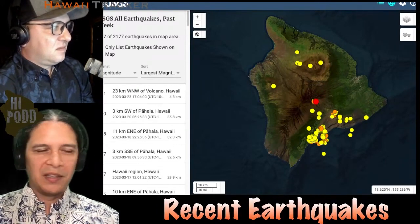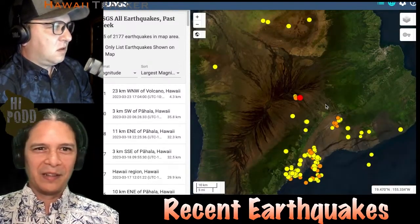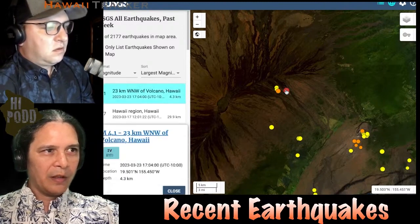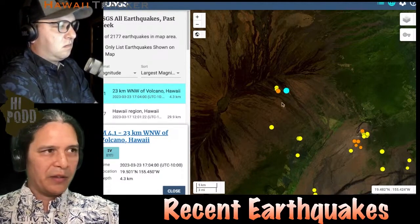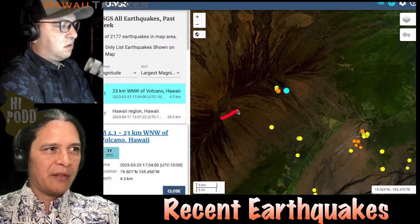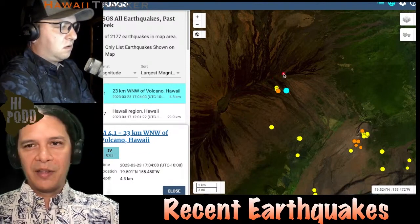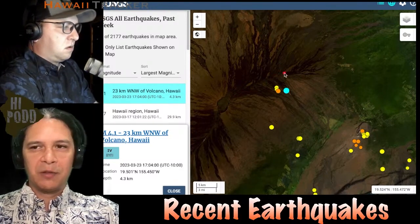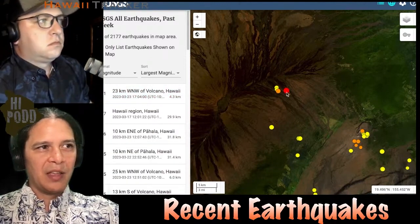A recent earthquake rattled the desk during the live broadcast. The most recent earthquake is on the south side of the rift zone on Mauna Loa — preliminary magnitude 4.1 at a depth of 4 kilometers. This is essentially the south flank of Mauna Loa still adjusting to the eruption. Recent data shows most of the inflation is happening around the summit, while the rift zone has been generally deflating — sagging — as the magma came from the summit, went to the rift zone, and erupted out there, with the summit now recharging.